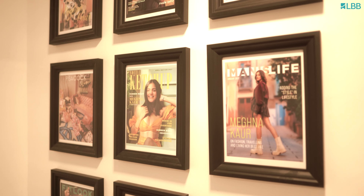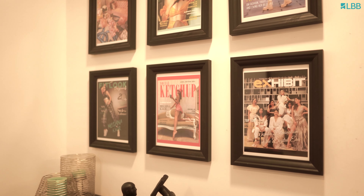That is my magazine wall. It has all the covers that I've done over the last two, three years.